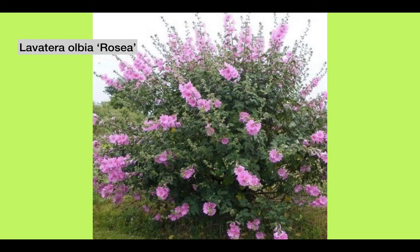Lavatera olbia 'Rosea', a member of the Mallow family, has bright pink flowers all through the summer and is really easy to propagate from cuttings. Not surprisingly, when it first appeared sometime in the mid-1980s, it became very popular very quickly. I remember my father buying one and being astonished at how easy it was to propagate from cuttings — I think he probably gave all the neighbours one. They sprouted everywhere; I remember a campground that was completely surrounded by them.